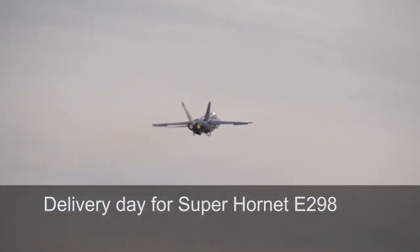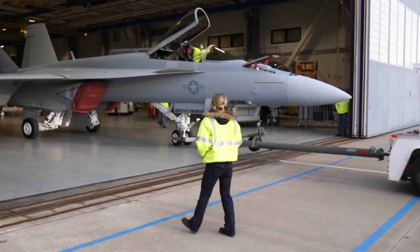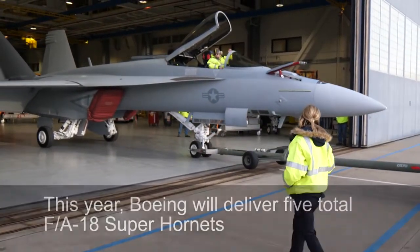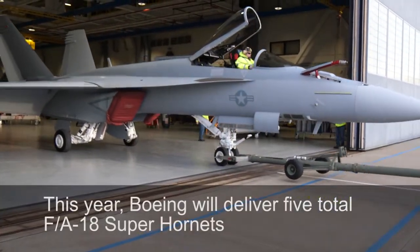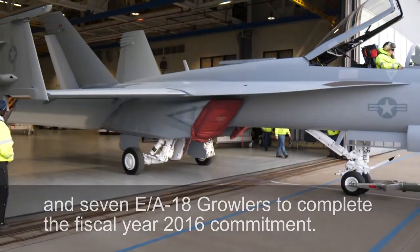It's the first E-model Super Hornet in almost two years, so it's an exciting time to be a part of that growing program — developing and fielding this capability for the U.S. Navy, which is desperately needed to counter the threats they see well into the future. We will be delivering throughout the course of this year five total E-model Super Hornets and seven Growlers, which will complete our commitment for FY16.